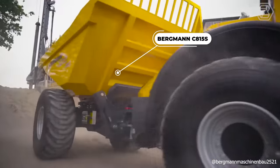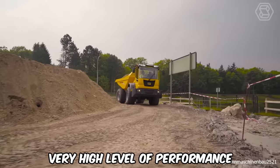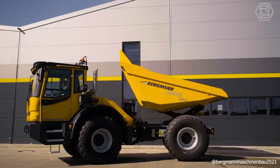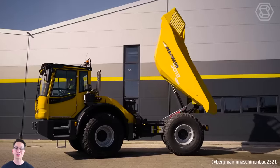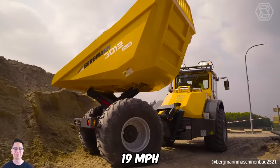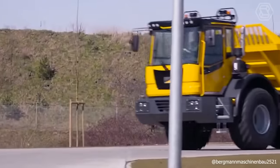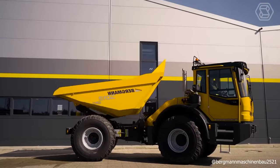The Bergman C815S wheeled dump truck combines safety and driving comfort with a very high level of performance, demonstrating that safety, efficiency, off-road performance and driving comfort are perfectly combined. With maximum visibility, this machine offers a forward speed of 25 miles per hour and a reverse speed of 19 miles per hour, making it the most efficient machine even on tight job sites. The swiveling operator's console is unique in its class, and the machine handles all of its daily tasks with confidence.